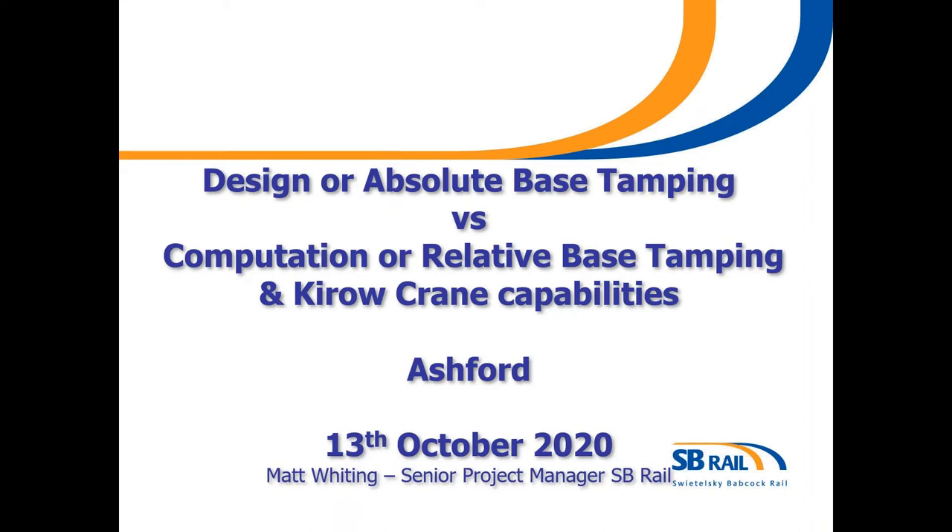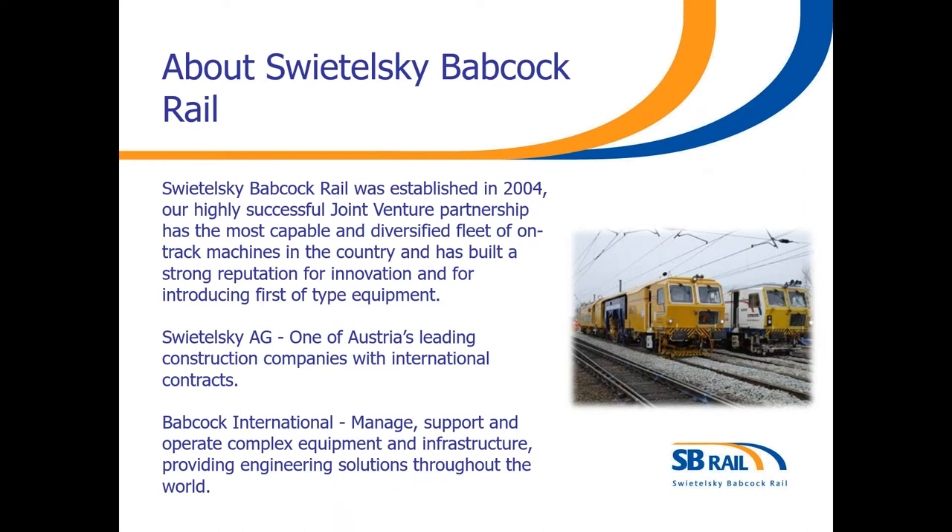At the end of the presentation, I've just got a couple of slides on our Kirov crane capabilities, and also hot off the press, we've just finished an animation of the cranes, so you're going to be the first people to see it. SB Rail were formed in 2004, making the joint venture one of the longest partnerships in the business. We are renowned for innovation and first-of-class machines, including the Plasma and Thora 09404 4S dynamic tampers, the AFM 2000 ballast regulators. We also introduced the sprinter concept of tamping to the UK.